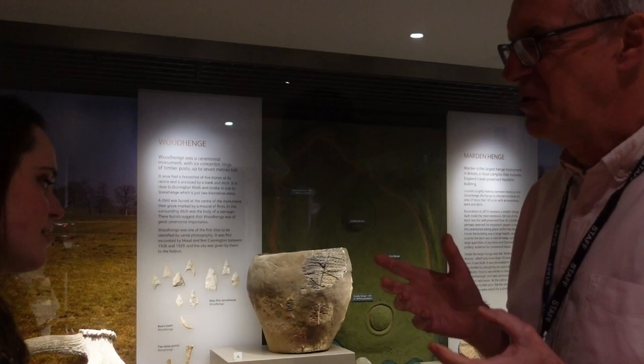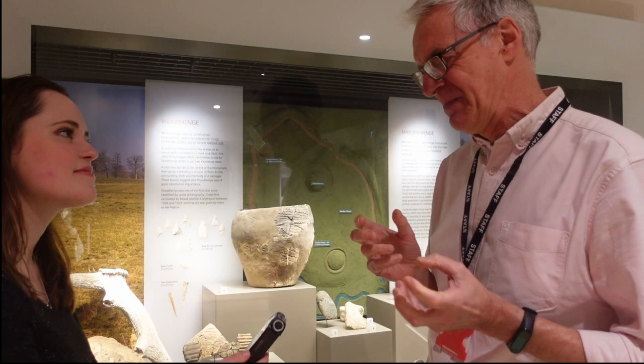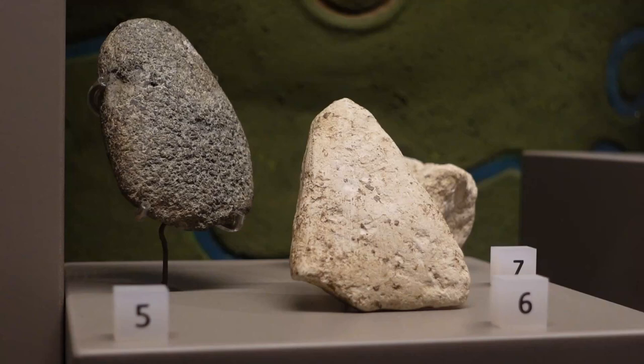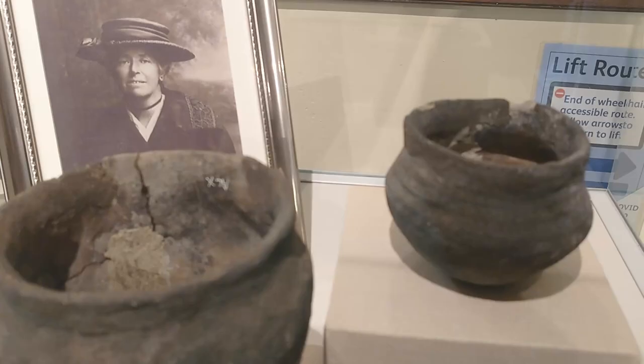There's an axe made of chalk — now chalk is soft. Why would you have an axe made of chalk? My guess is that somebody wanted to present an axe perhaps as an offering, or to represent something, and so rather than giving away the one that had taken them hours to make, they made one from chalk instead.